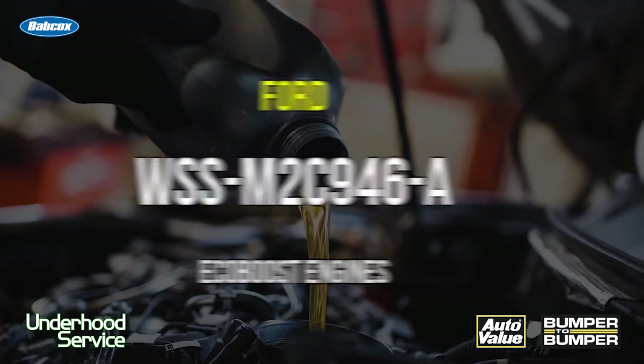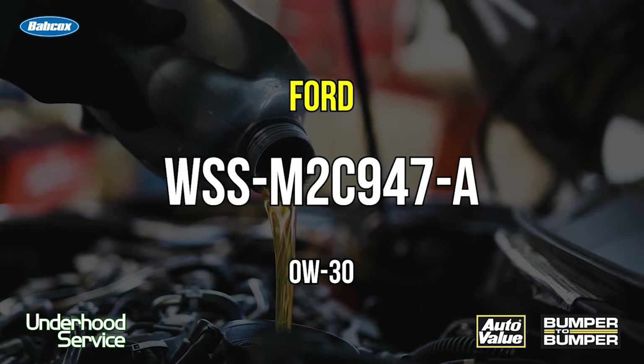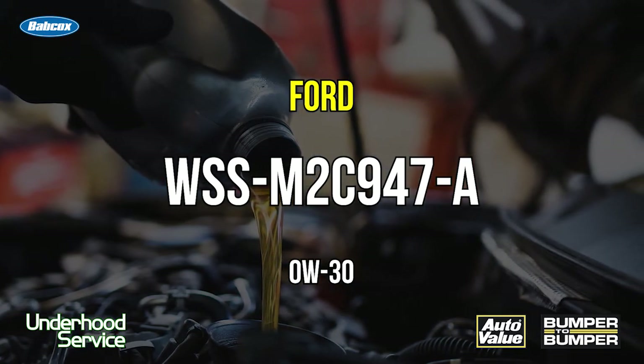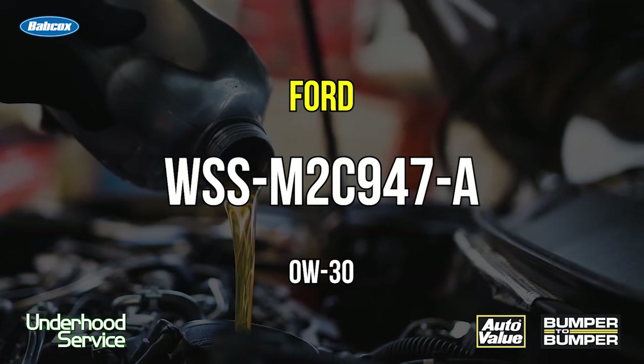Also, for some of the rarer engines like the Ford Focus RS and certain EcoBoost engines, they have a special standard, which is 947A 0W-30 weight oil. This is for some very specific engines.